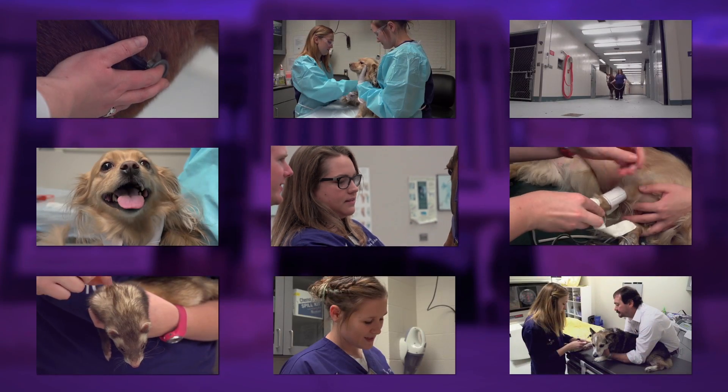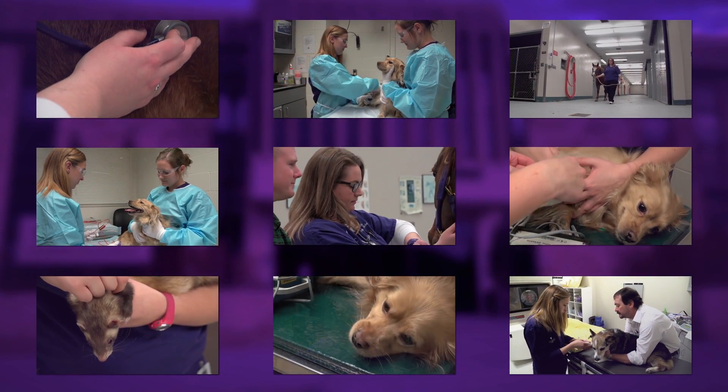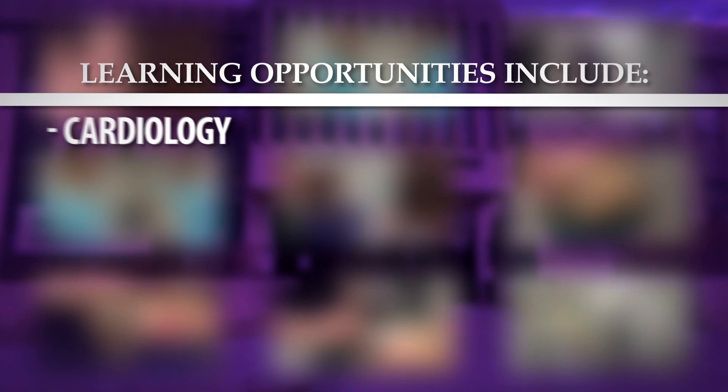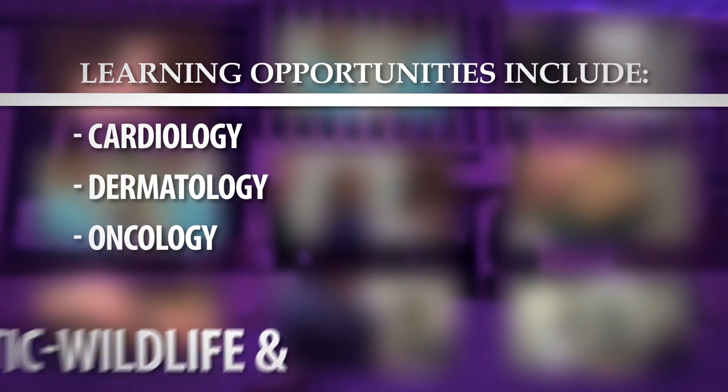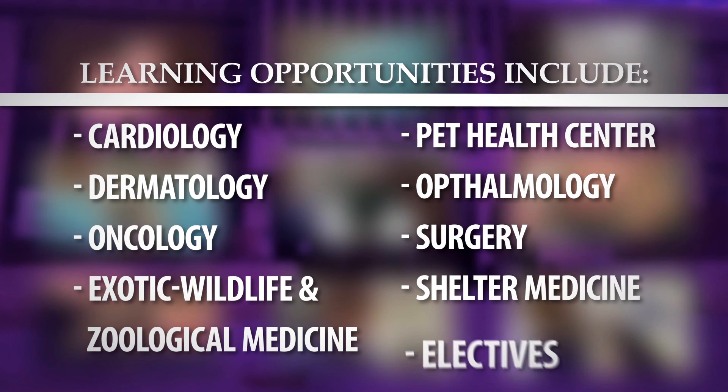An intern's experience at the VHC is divided into a series of rotations that give them the opportunity to participate in all facets of care provided at the VHC — from surgery, anesthesia, and shelter medicine, to zoo medicine, exotic animal care, oncology, and many more.